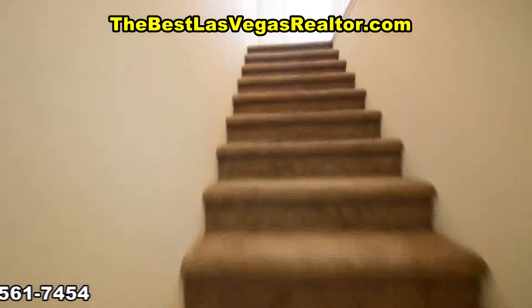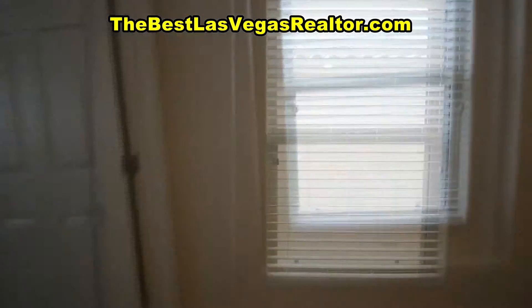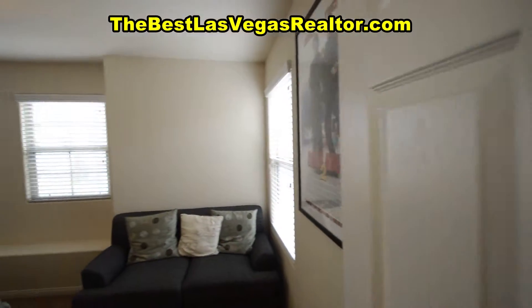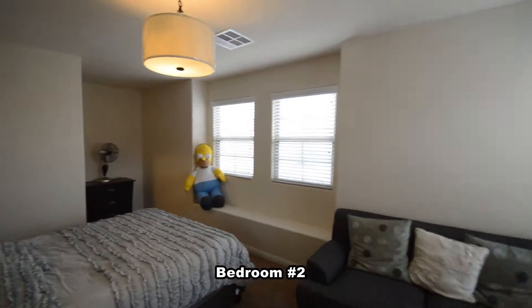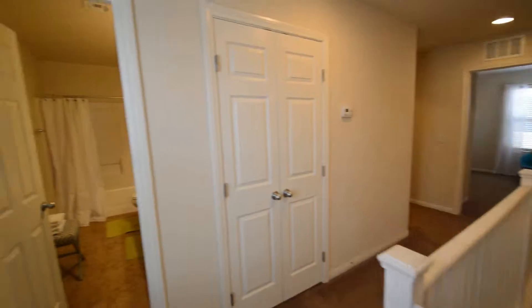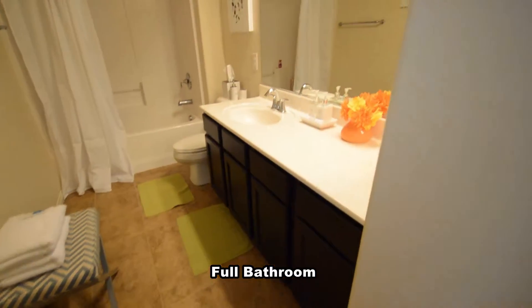The upstairs is fully carpeted and has three bedrooms, two full bathrooms, and the laundry room. The second bedroom has a hanging light, window blinds, and a walk-in closet. The full second bathroom has a tub shower combo.